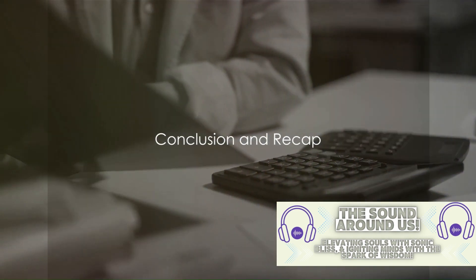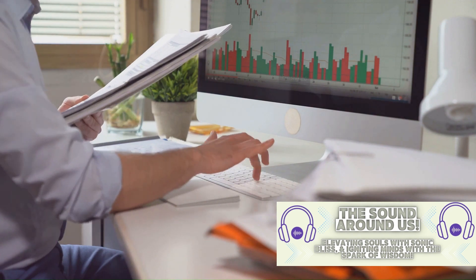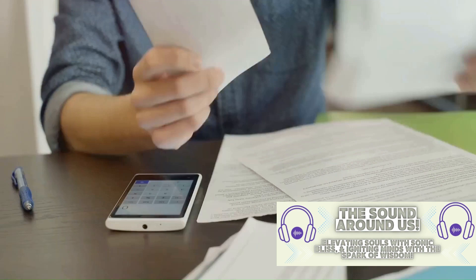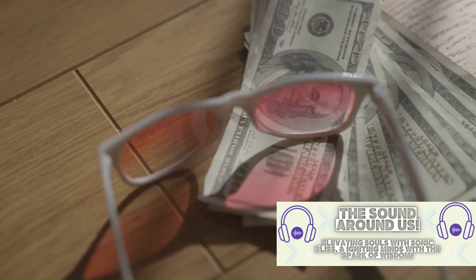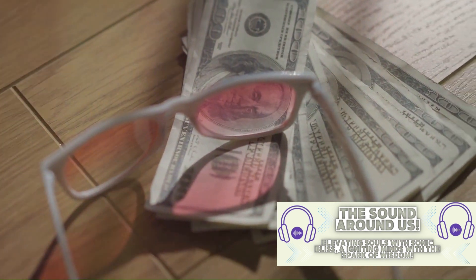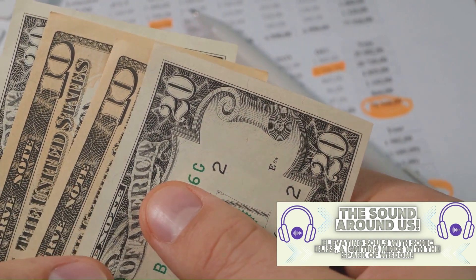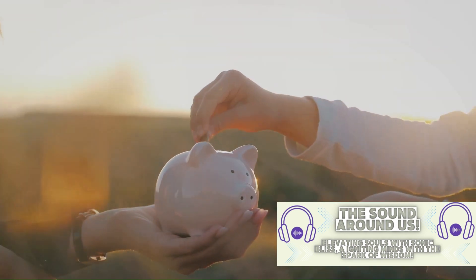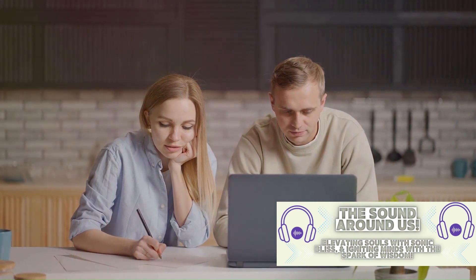Alright, we've covered a lot today — let's do a quick recap. We began with setting financial goals, the cornerstone of any solid budgeting plan. Remember, these should be specific, measurable, achievable, relevant, and time-bound. Then we dived into the importance of tracking expenses — your financial mirror showing where your money goes and helping you spot any leaks. Next, we walked through creating a personalized budget — not a one-size-fits-all process. Your budget should accommodate your income, needs, wants, and financial goals. Finally, we shared some tips for effective budget management: automating your savings, using budgeting apps, and regularly reviewing your budget are just a few ways to keep your financial plan on track.